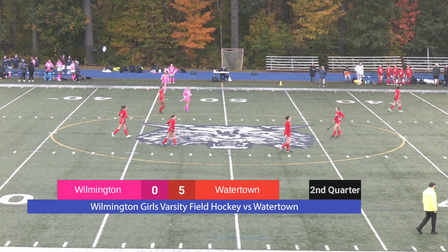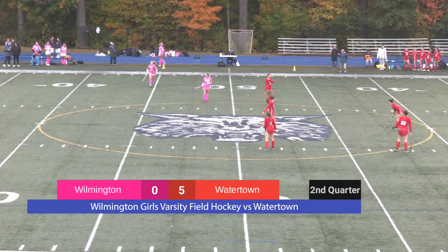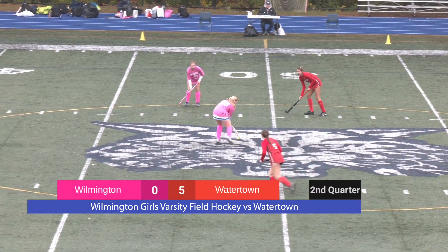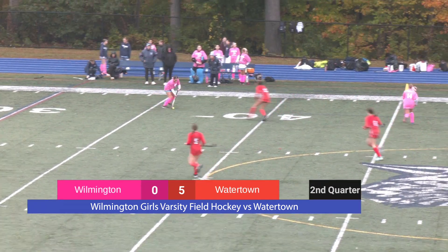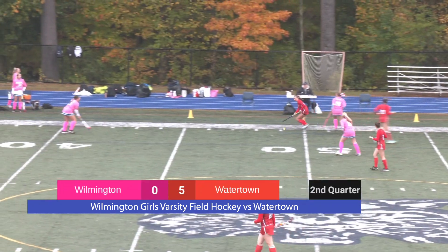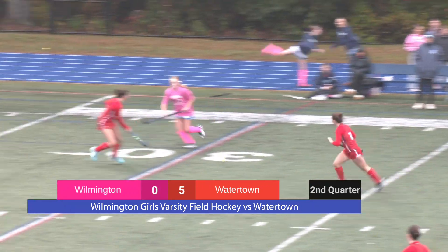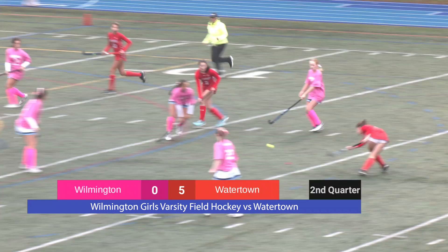We've got WCTV with coverage today in the booth. My name is Jack Smith, with Tom Felitti shooting on camera and Matty Napoli working the scoreboard. We are setting up as Wilmington passes the ball back in. Down the right side, Wilmington is getting some action — open look — and Watertown is there once again. Wilmington is fighting for it on the right side. We like the hustle.